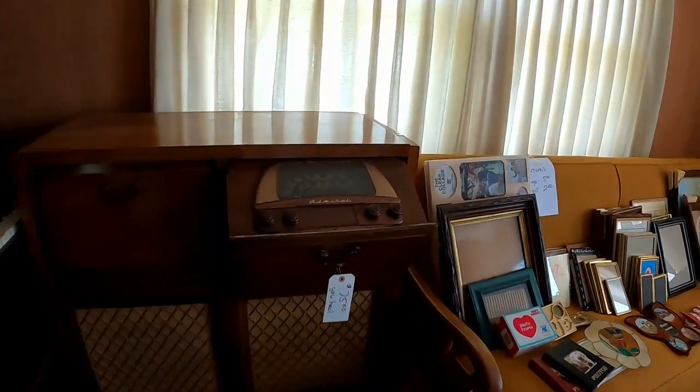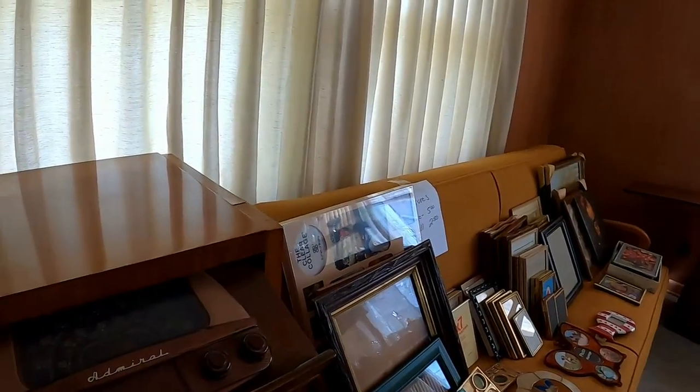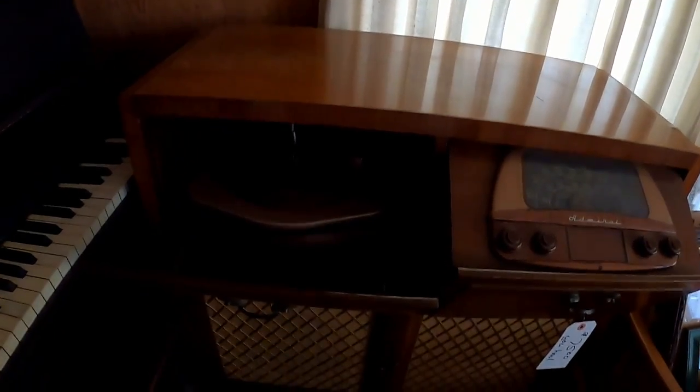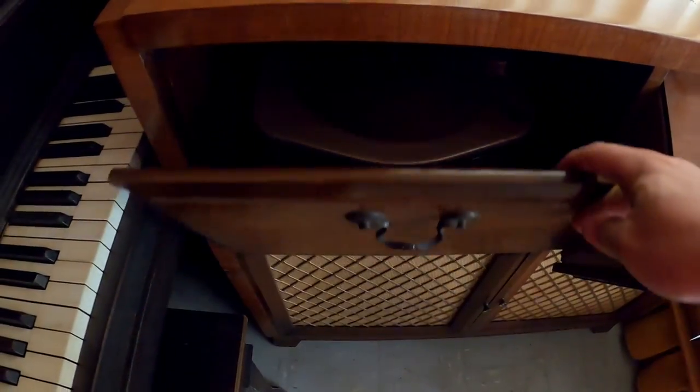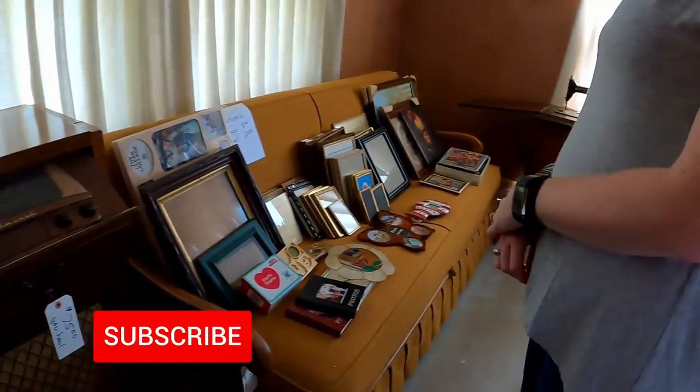I did like this — it was an old radio that was kind of a storage cabinet slash radio. It was really cool, really old, and I think they only had $75 on it. It came with a turntable and the radio.